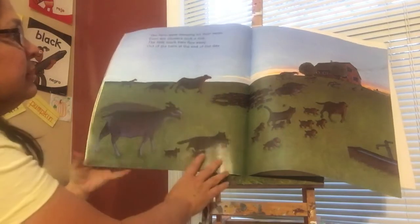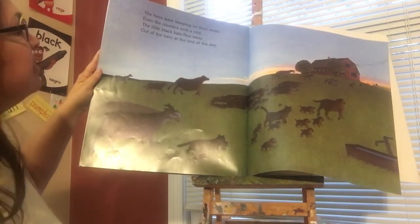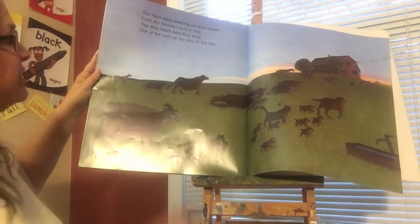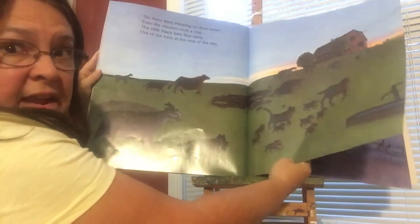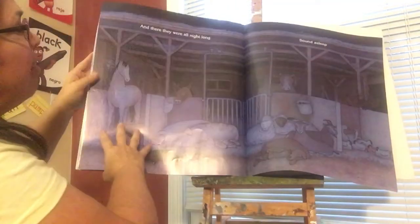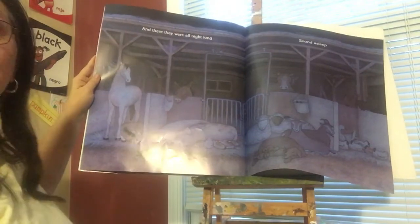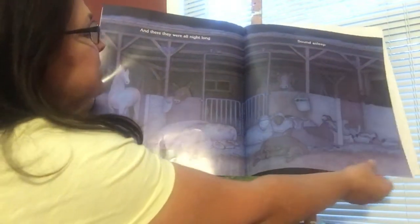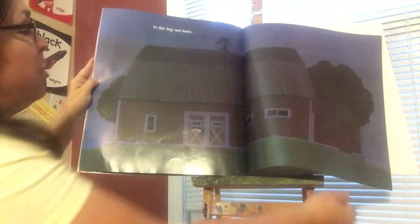What's happening to the sky? Does anybody notice? Right — everything's starting to get darker. What do you think that means? You think it's nighttime? Let's find out. Well, I think you were right. And there they were all night long — sound asleep in the big red barn.